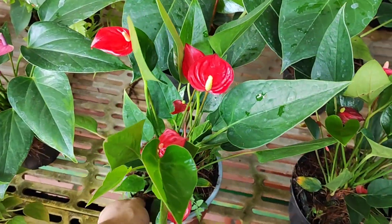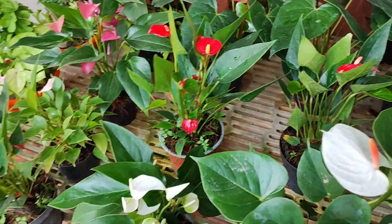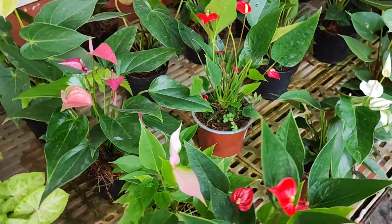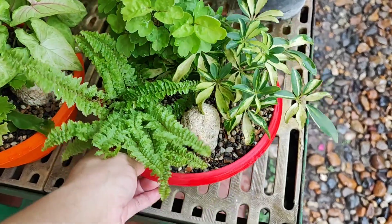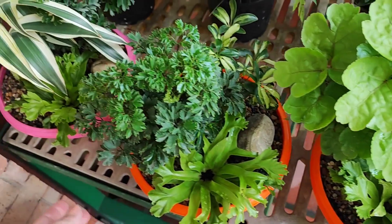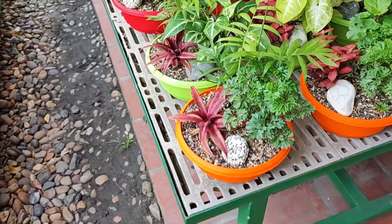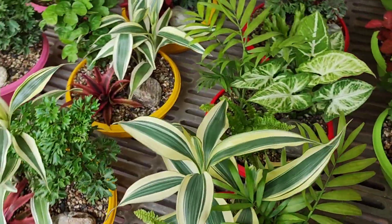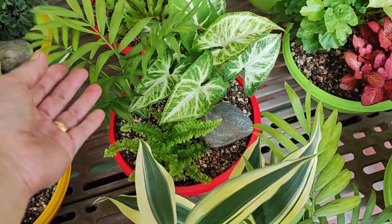Miren este chiquitico tan hermoso. Les voy a dejar el teléfono para que ustedes llamen y puedan saber los precios de cada planta, porque tienen mucha variedad de plantas. Miren estos hermosos arreglos de plantas — es algo precioso, amigos, para el gusto de ustedes. Varias plantas en una sola maceta muy pequeña. Aquí hay unos arreglos muy lindos para ubicarlos. Todas estas plantas son de interior.